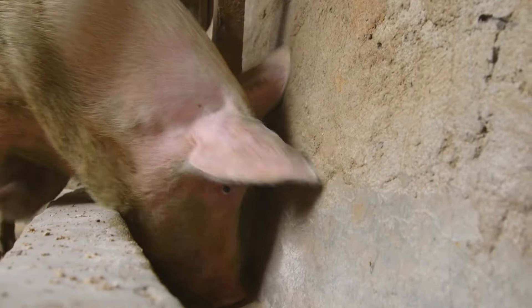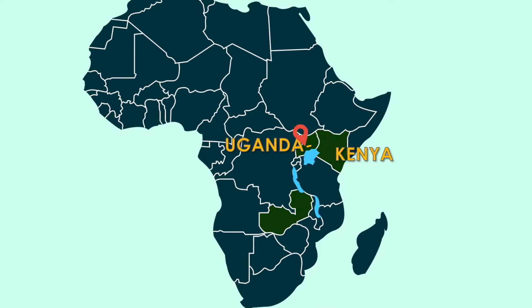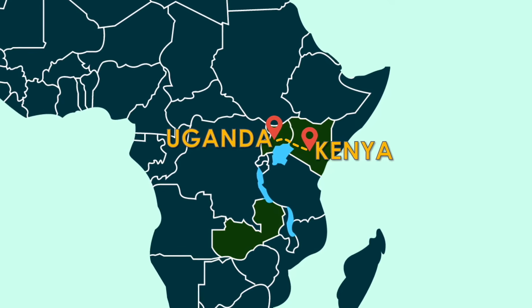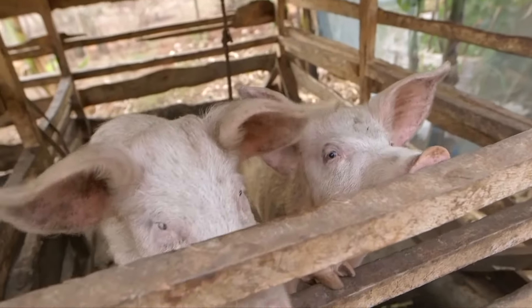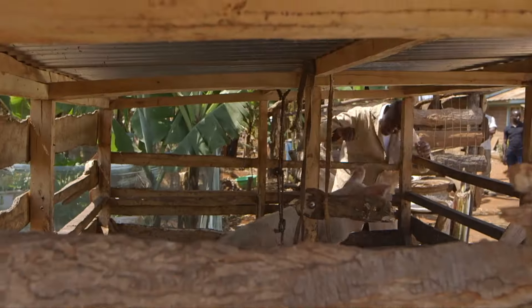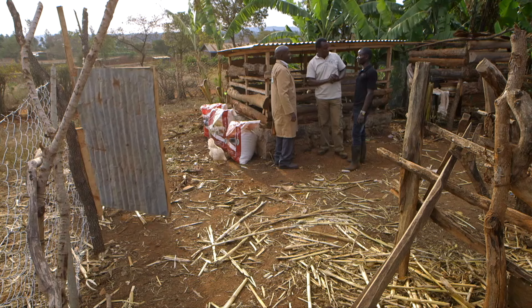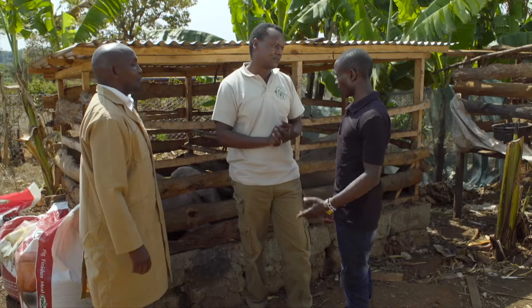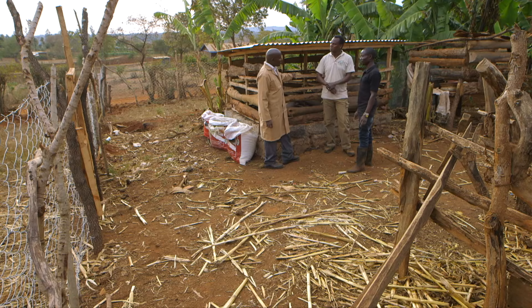Another animal-rearing venture that farmers have embraced is pig farming. They too need good care if you want to earn good money from them. Let's go to Embu County to meet pig farmer Charles and find out about the benefits of pig farming. Charles, how long have you been keeping pigs? Approximately eight months. Why did you decide on pigs? I like how they respond to feeds — they take a short time to get to market. Is it profitable? Yes, very much. By your observation, does the pigsty match the standards you want?